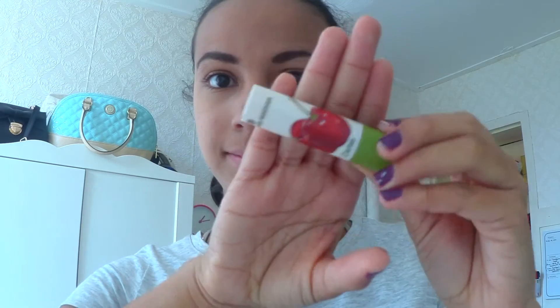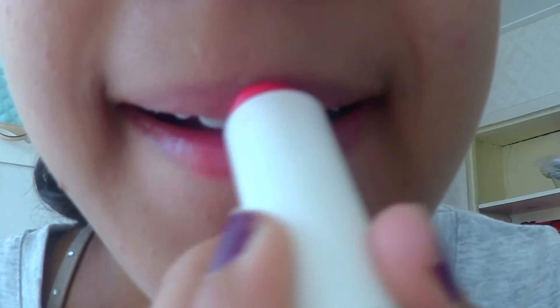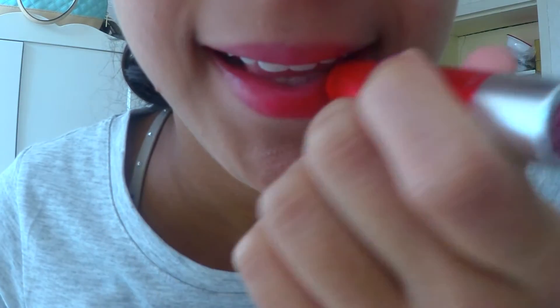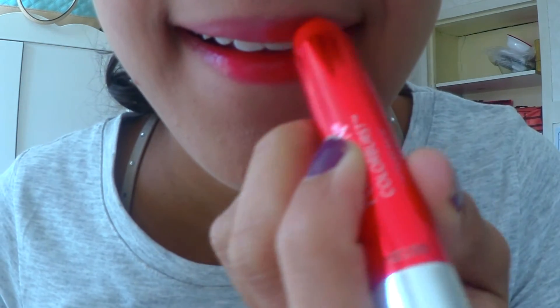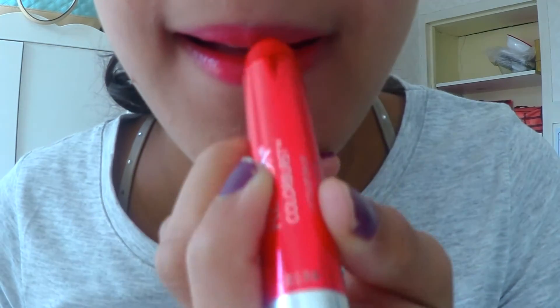Now for the lips. I first apply some lip balm, because here we have cold weather. This is optional. Then I apply some red lipstick, because it goes well with my outfit. Because of the lip balm, the red lipstick doesn't look too bright, so that's good for college, uni and school. It gives you the right pop of color that you need.